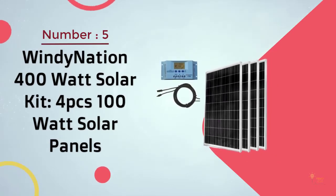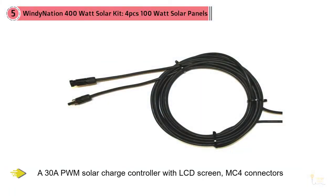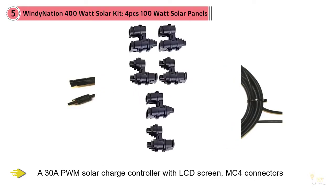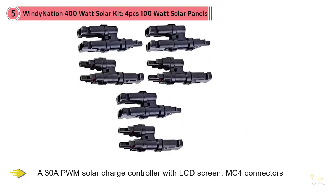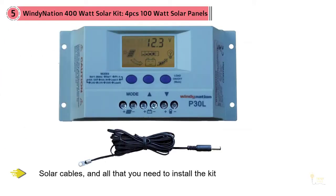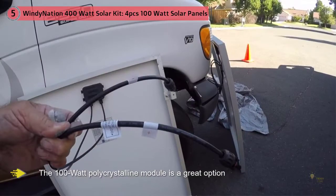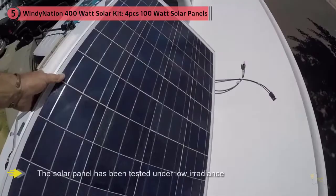Number five: Windy Nation 400 watt solar kit — four pieces of 100 watt solar panels. Windy Nation manufactures some of the best RV solar panels in the US. The brand offers a wide range of products like polycrystalline solar panels, solar cables, MC4 connectors, monocrystalline solar panels, and MPPT and PWM charge controllers. The Windy Nation 400 watt RV solar kit offers four 100 watt solar panels, a 30 amp PWM solar charge controller with LCD screen, MC4 connectors, solar cables, and all that you need to install the kit.